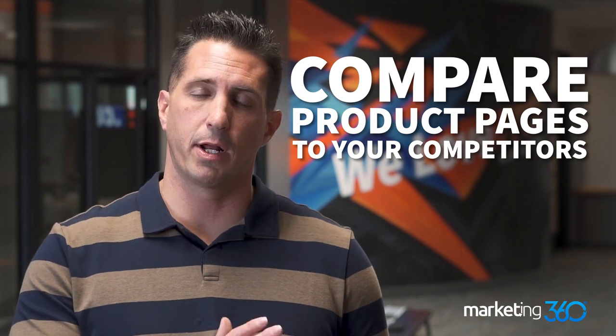Tip ten — the last tip — is to compare your site and your product pages with your competitors. Pretend you're a shopper who doesn't know anything and you're just browsing. Navigate to your product pages, look at them, then do the same with your competitors and be honest with yourself: Would you buy from you or from them? If the answer is them, you're going to want to make some changes so your site converts at the highest rate and is the best compared to your competitors.